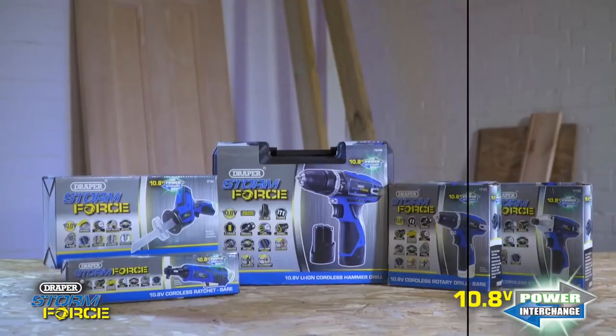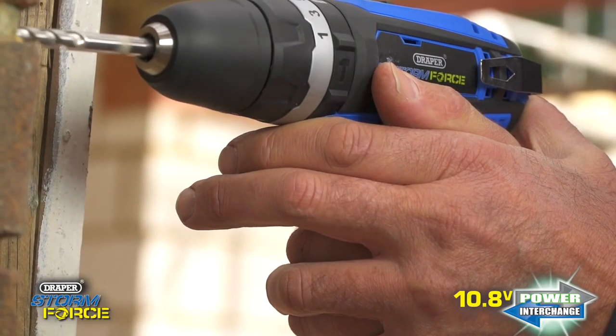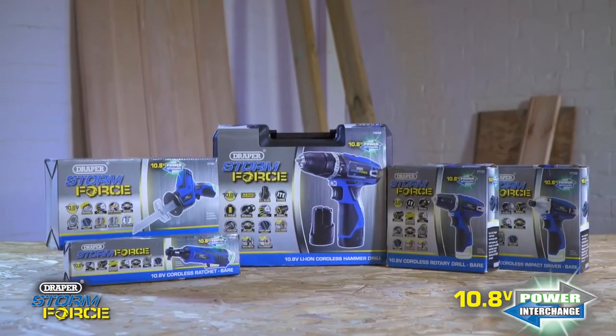Included in the Stormforce range is a selection of high-performance 10.8 volt lithium-ion battery tools. These tools use the Draper Power Interchange System where one battery is charged by a single charger and will fit the whole range of machines.